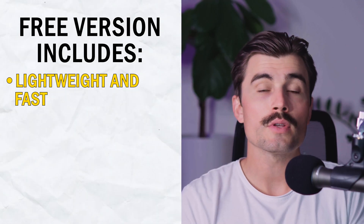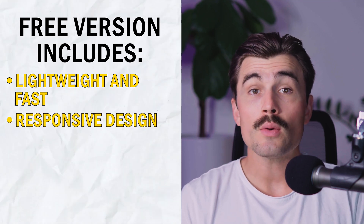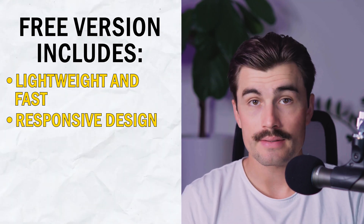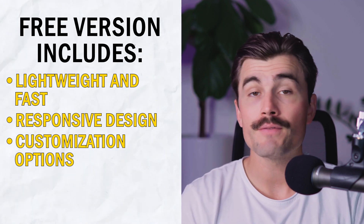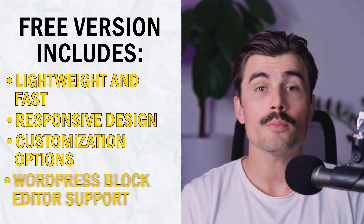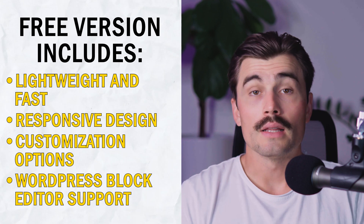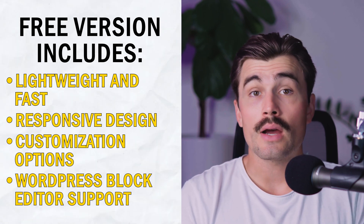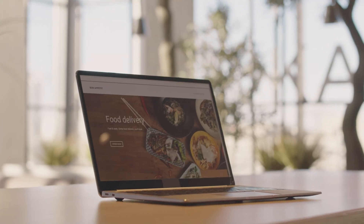Here's a breakdown of what the free version includes. Lightweight and fast: with a file size of only 60 kilobytes, it's one of the fastest themes available. Responsive design: your website will look great on desktops, tablets, and mobile devices. Customization options: you can control your site's layout, including the header, footer, sidebars, and navigation menus, as well as typography and colors. WordPress Block Editor support: it works seamlessly with Gutenberg, allowing you to design pages without needing a separate page builder. The free version is more than enough for small blogs, portfolios, or a simple business website.